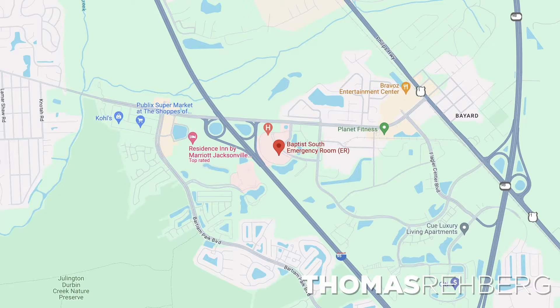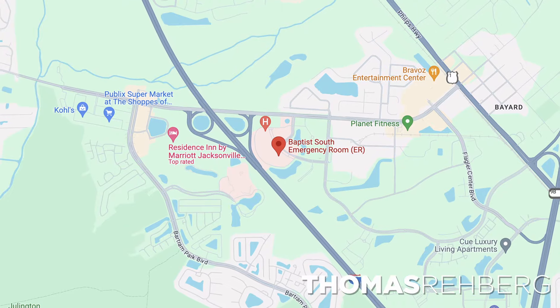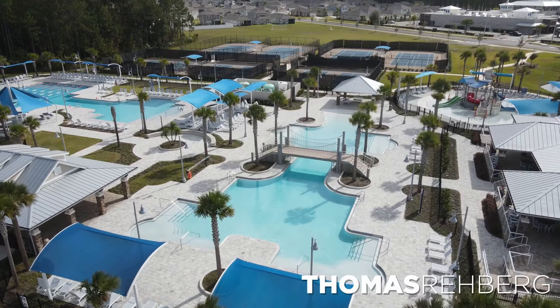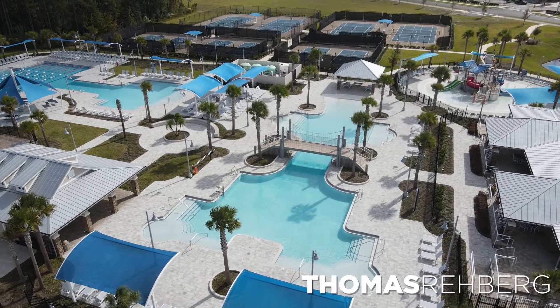We also talked about hospitals in the area. Of course, you have Baptist South off of I-95 and 210. But within the community of Silverleaf, they're going to be building a Wolfson Children's Hospital and a Baptist Medical Center right next to each other — very similar to the setup they have in Jacksonville. As of right now, they have four amenity centers planned for Silverleaf — one is completed already, one is in the works, with two others to come, making four total for the entire community.